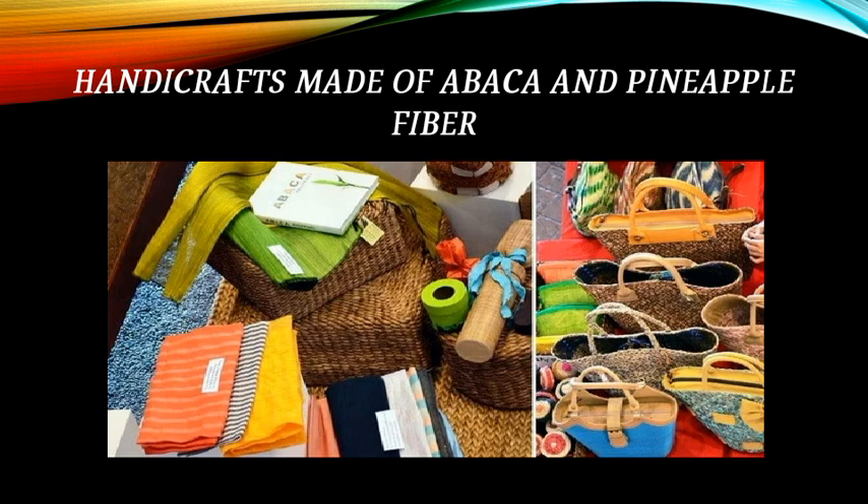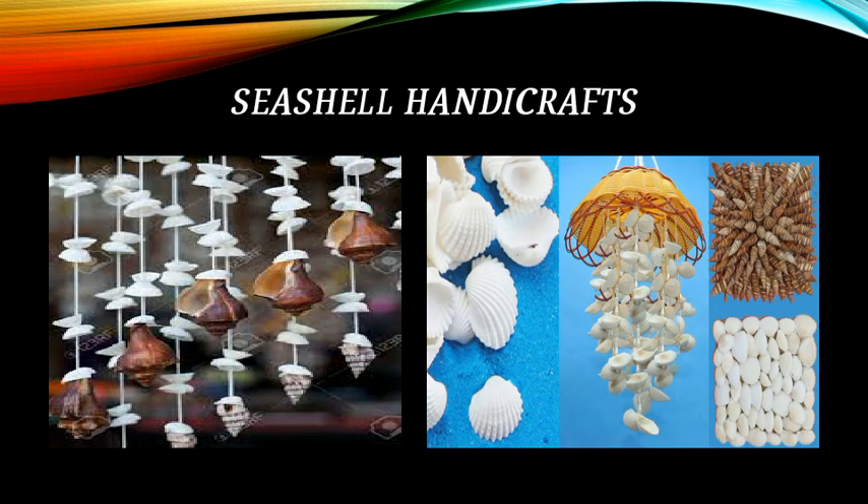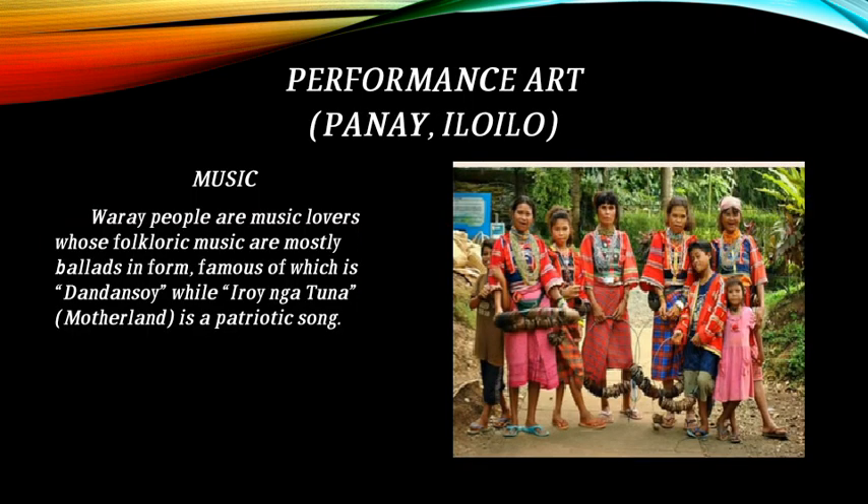Region 6 is Western Visayas. Handicrafts include those made of abaca and pineapple fiber. Textile traditions feature the patadyong of Iloilo. Seashell handicrafts are also prominent. Performance art from Panay, Iloilo is featured. Music: the Maranao people are music lovers whose folkloric music are mostly ballads; the most famous form is Dandansoy, while Eroong Ngatuna or Motherland is a patriotic song.